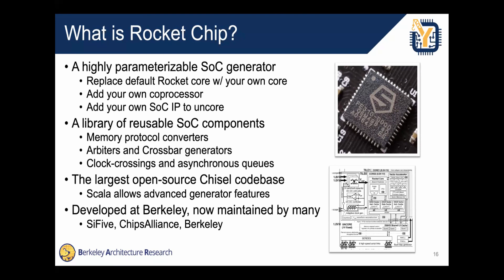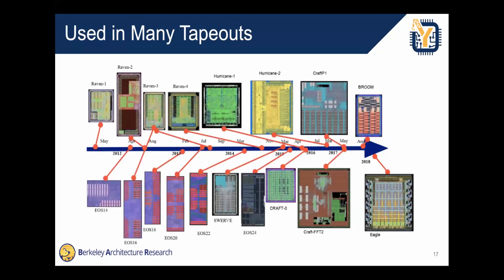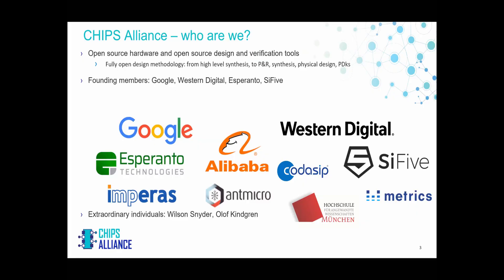RISC-V was first developed at Berkeley, but now it's maintained by RISC-V International and Chips Alliance, though Berkeley still does work with Rocket Chip. It's been used in a ton of tape-outs. We are the organization with founding members being Google, Western Digital, Esperanto, and RISC-V International.